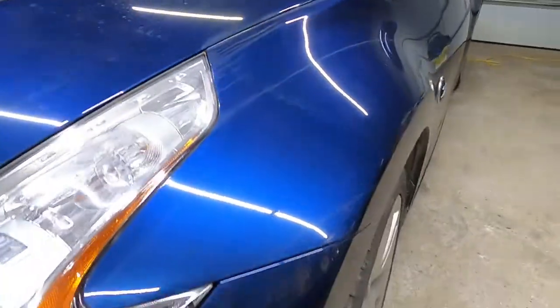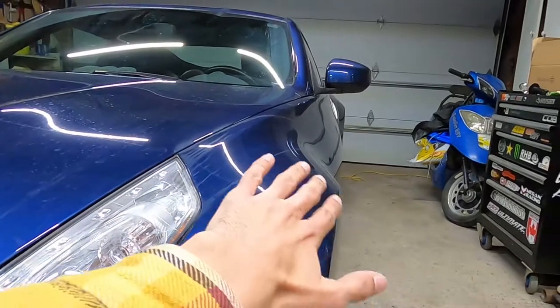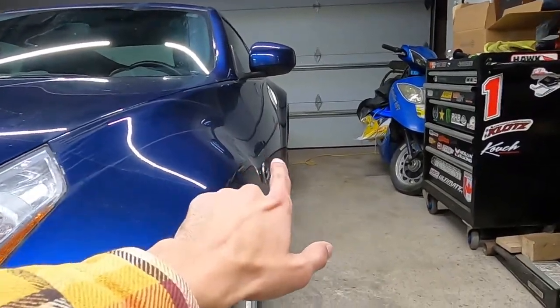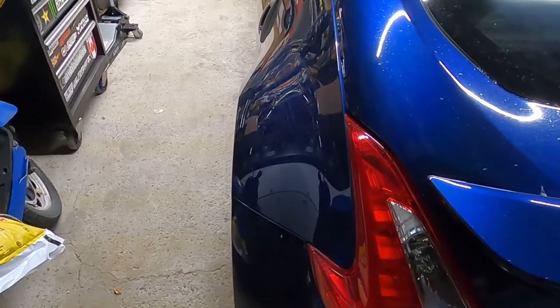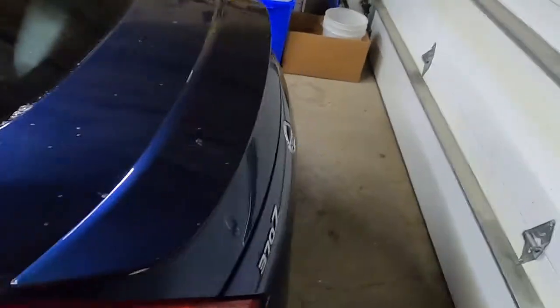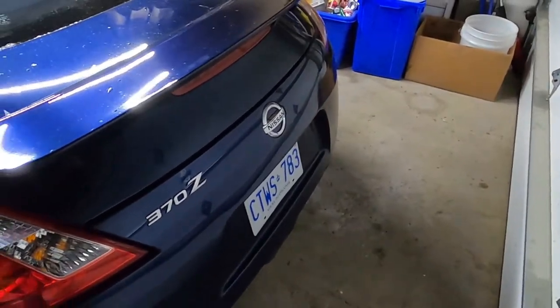I can't get over the look — just the super wide flares here, especially in the rear too. It is just such a wide car, it just sticks out like crazy. People are always staring at it.